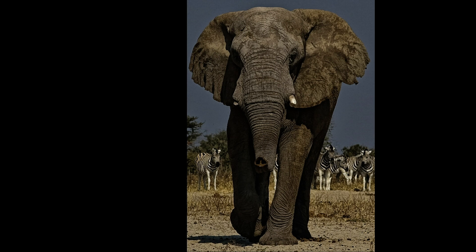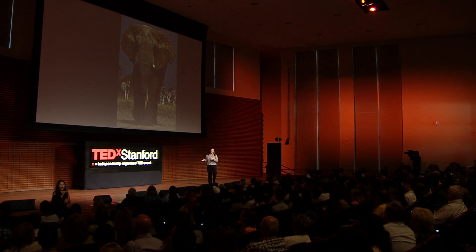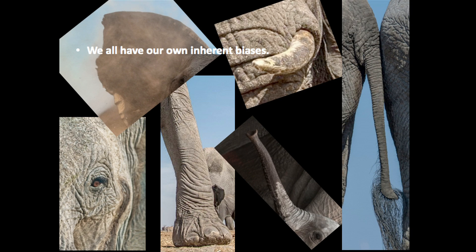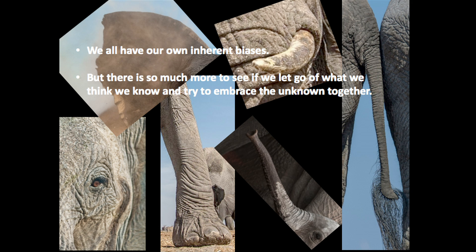I want to close by bringing up an Indian proverb where seven blind men approach an elephant — one touches the tusk and thinks it's like a pipe, one touches the trunk and thinks it's like a hose, one touches the tail and thinks it's like a branch. What I think sometimes happens in research is that I might have my own understanding by holding on to that tusk, and somebody else has an understanding by holding on to the trunk, without really coming together and seeing the whole elephant. We all have our own inherent biases based on our research, culture, or relationships, but there's so much more to see if we just let go of the things we hold so dear and embrace that unknown together.